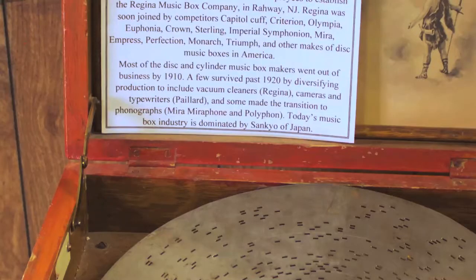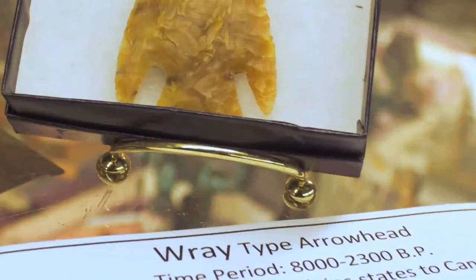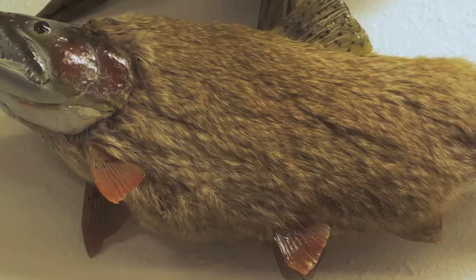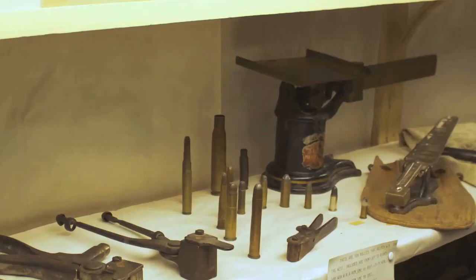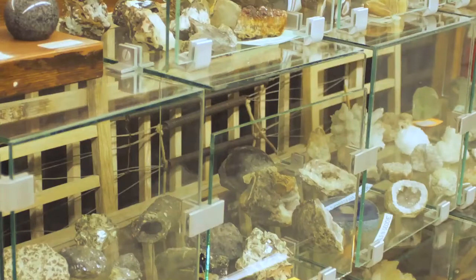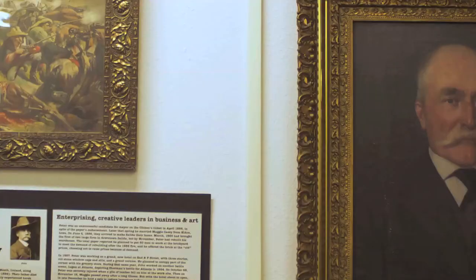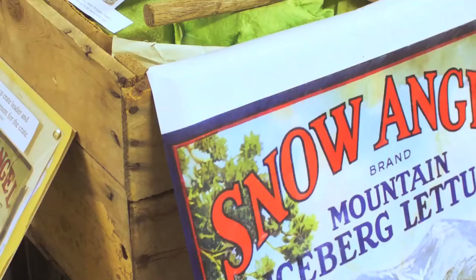If you want to know about Salida and the surrounding areas, we can tell the story of the area. We can talk about the things that make Salida uniquely Salida, from the railroad to minerals to recreation, which is a big part of our lives today. And all the colorful characters that came in between all of those items and all of those events.